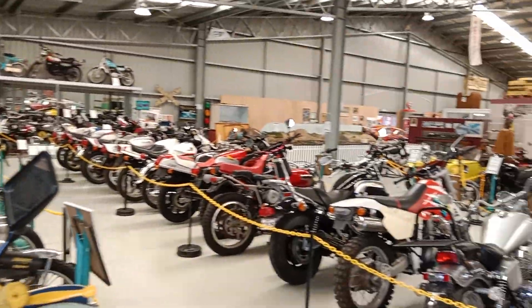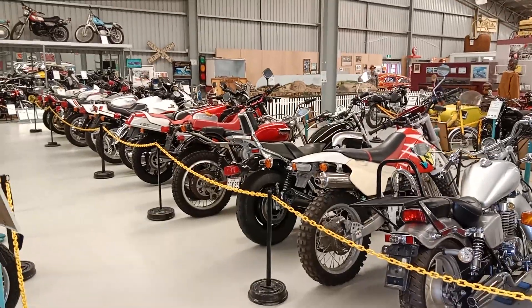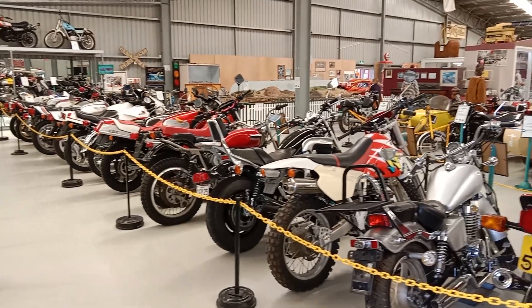Hit the subscribe button. Tell us about perhaps the motorbike museum that you've seen. This is the National Inverell Transport Museum, and this is just some of the bikes on display. Hit the like and add some comments.